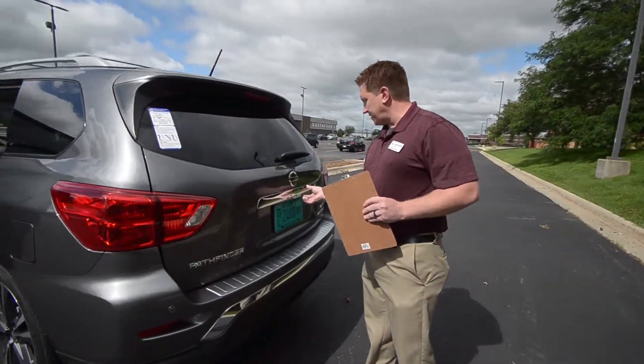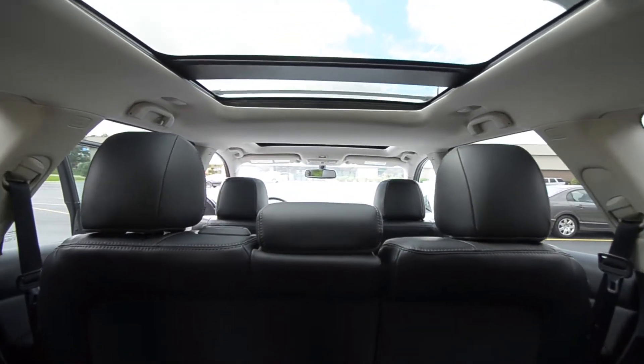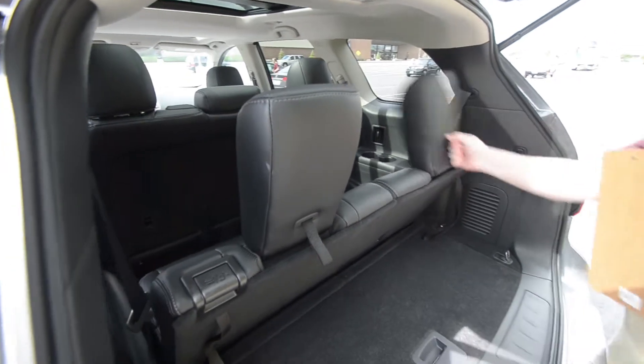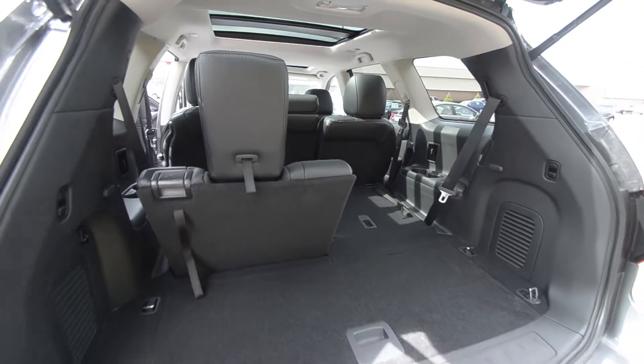We do have third row seating in this vehicle. The benefit over others with third rows is that the third row reclines — and so does the second row. If you need a little more storage room, you just pop these down and everything folds forward, including the second row if you need to store or move something.